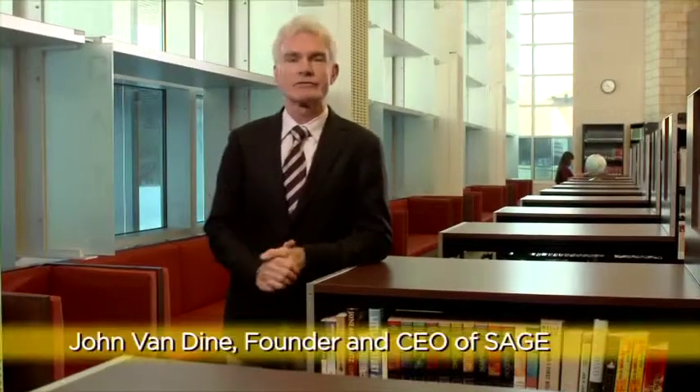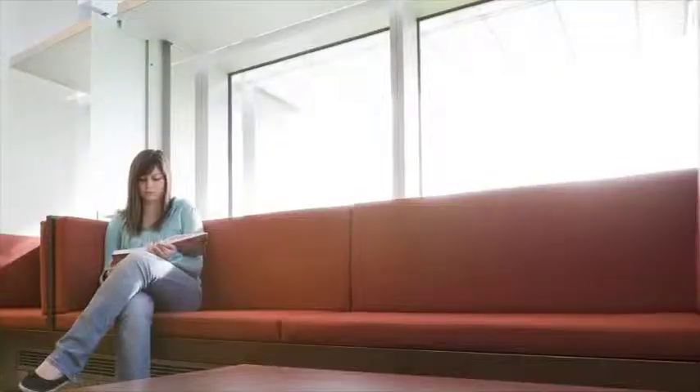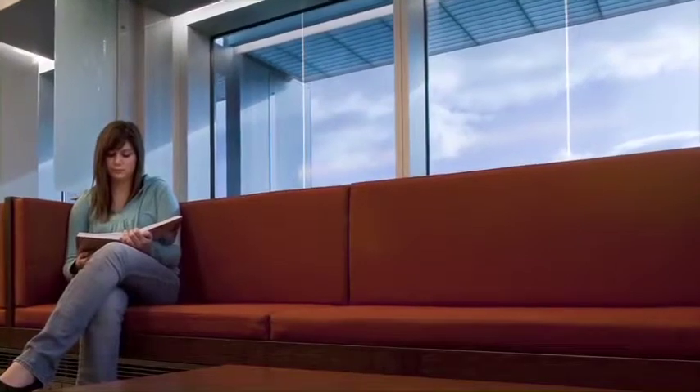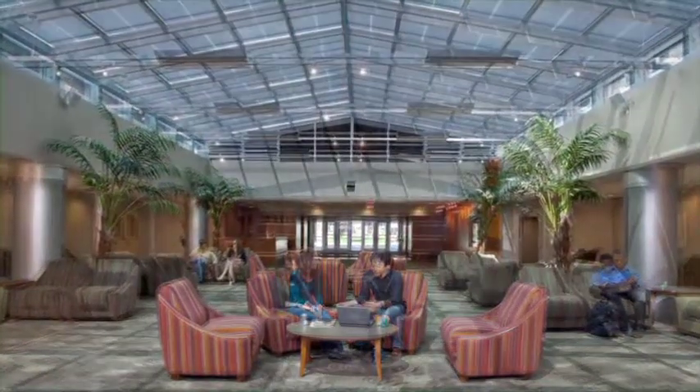Hi, I'm John Vendine, founder and CEO of Sage, and I'd like to tell you about two ideas that our company believes in. We think every student should get a good education, and we think providing a healthy, comfortable, sunlit environment is essential to achieving that goal.